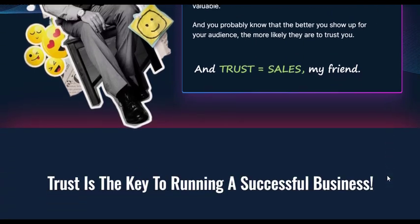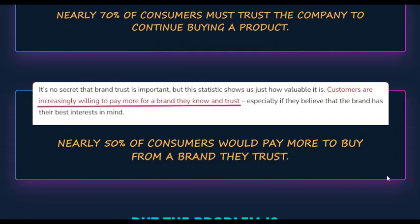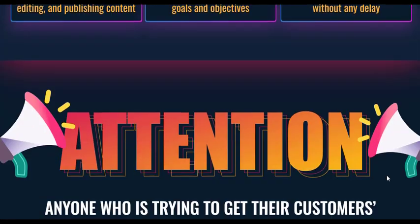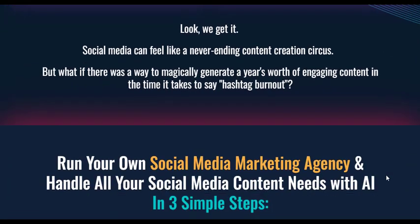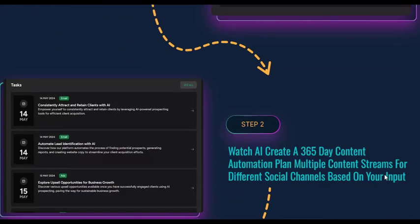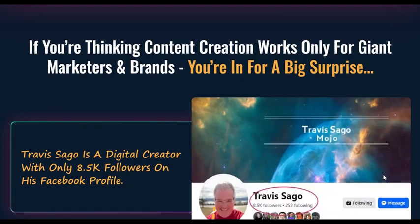At the core of FrankenAI's prowess lies its ability to generate a comprehensive 365-day content automation plan with a mere click. Whether you're promoting a product, service, or business, FrankenAI meticulously crafts a detailed marketing roadmap, complete with actionable tasks, content ideas, and strategies tailored to your specific objectives.